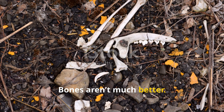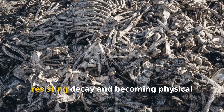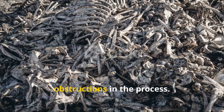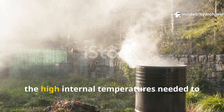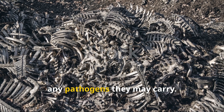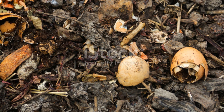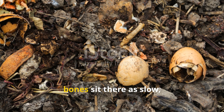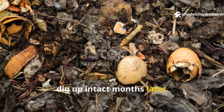Bones aren't much better. While they don't rot as fast as flesh, they linger in your compost pile, resisting decay and becoming physical obstructions in the process. Most backyard compost piles don't reach the high internal temperatures needed to properly break bones down or neutralize any pathogens they may carry. Instead of nourishing your soil, bones sit there as slow, smelly, and stubborn remnants that you'll likely dig up intact months later.